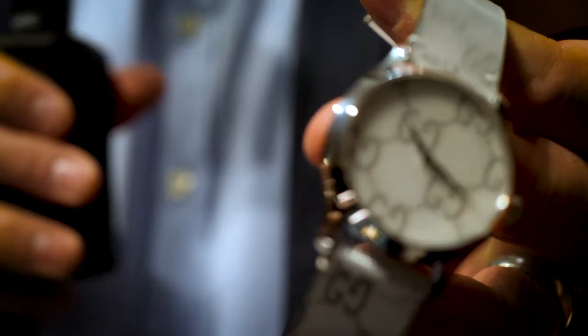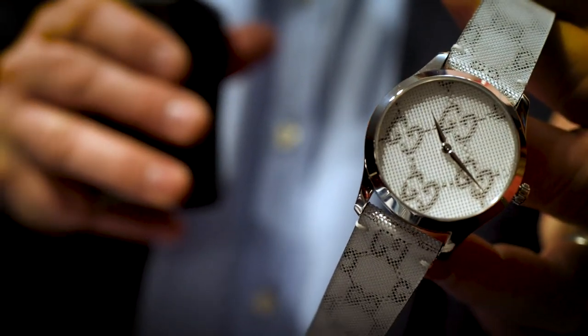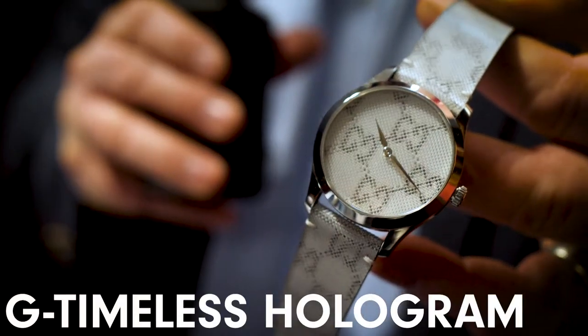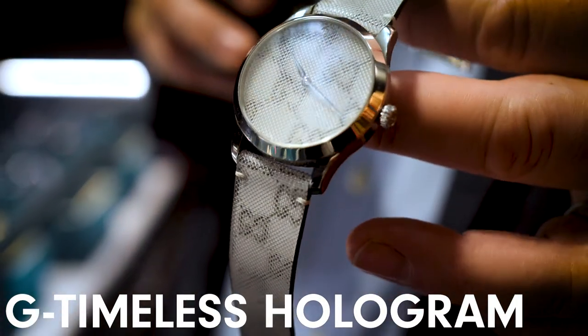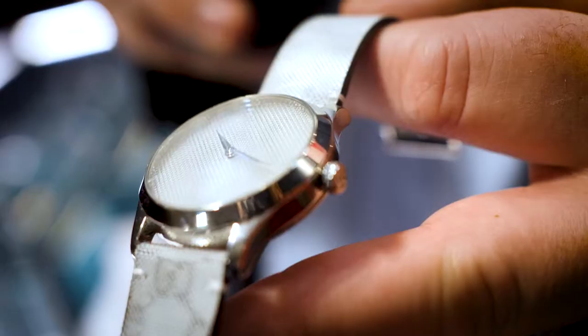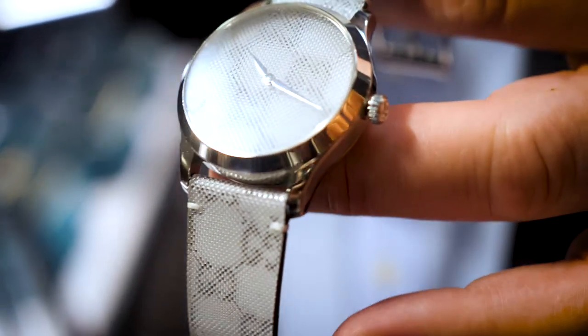We're now on the Gucci stand and I picked out my favourite watch from the show for them — it's the G-Timeless hologram watch. It's absolutely amazing. The hologram you see on the watch has the GG logo on the actual dial, but it's actually following through into the strap itself. Absolutely incredible, really good fun, and I'm sure this is going to be a great selling watch.